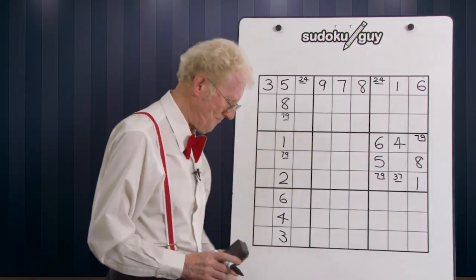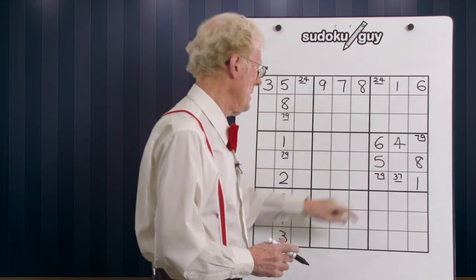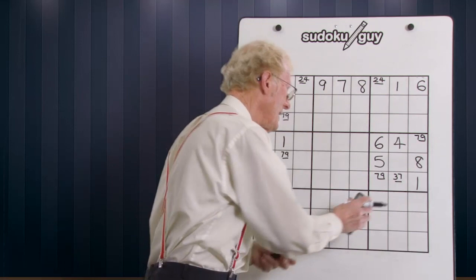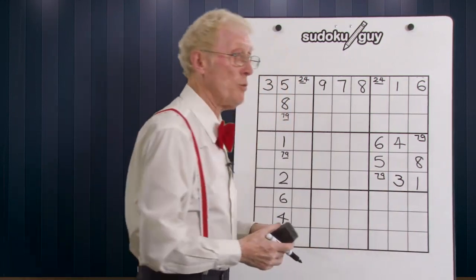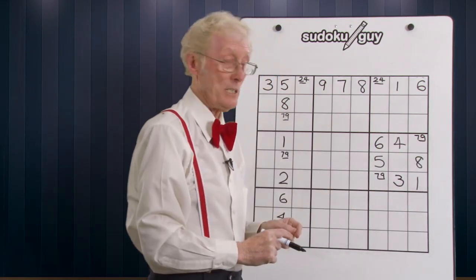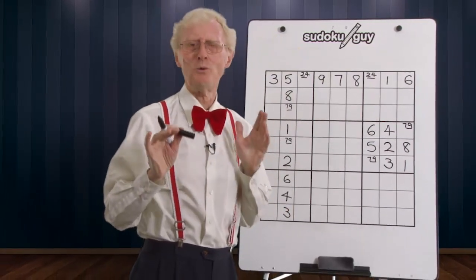Now let's look at this block over here. In this block we have a seven nine again — a matching pair. That means that we can say this seven is not needed. So we can eliminate that seven and make this a three. When we do that, we can work out very easily from what we learned in the previous lesson that if you have one cell left in the block and you've got a matching pair, you can work out what that number is. It's a two. So we've solved extra numbers just knowing that simple technique.